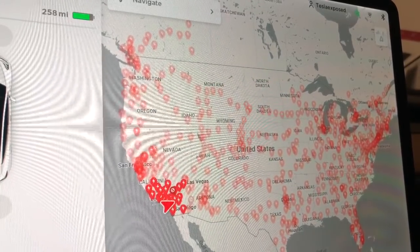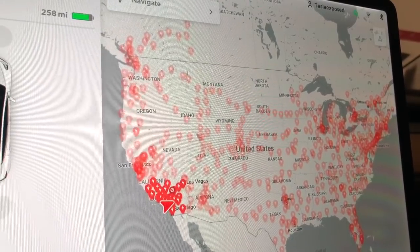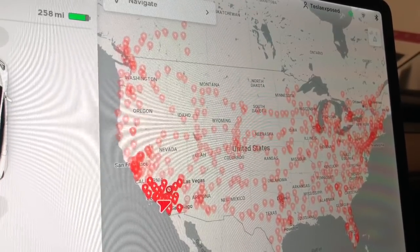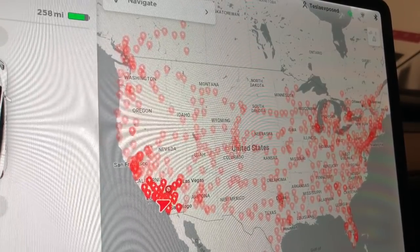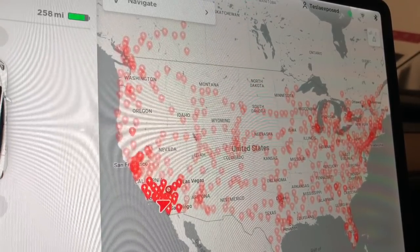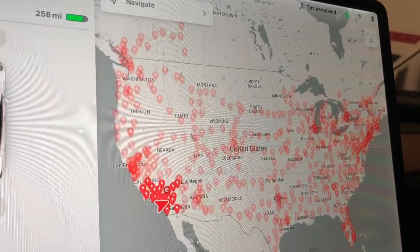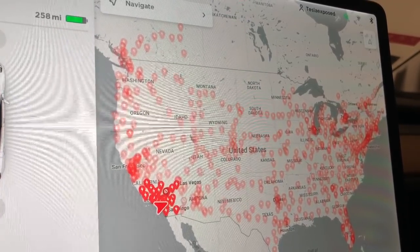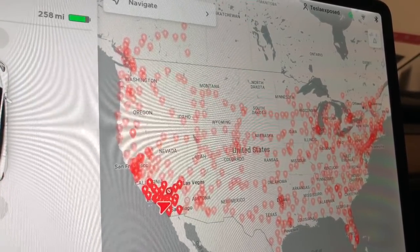Hey there everyone, how's it going? This video is for those that are still in the market for an EV, specifically around Tesla. I want to talk about the supercharging network that Tesla has established over the last six-plus years. A lot of the other car manufacturers trying to compete with Tesla EVs are not talking about this because they don't have an infrastructure. A supercharging network is where a Tesla vehicle can go and get a quick charge, whether it's for a short or long road trip, or whether they need to get home and they're short on range.